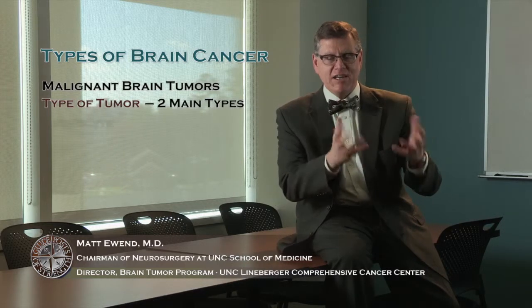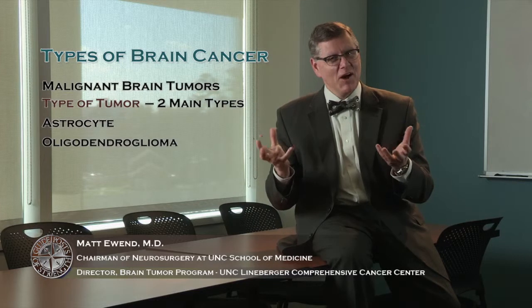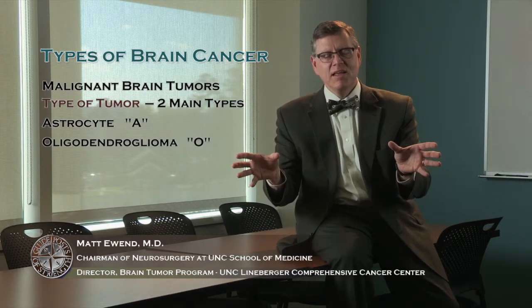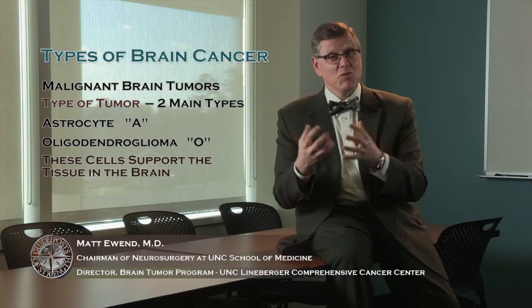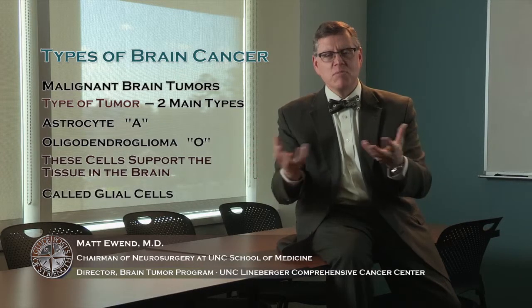The other important thing to know is the type of tumor. There are two main types that occur in the brain. The first are astrocytic tumors — from the astrocyte cells — and the other are oligodendroglial tumors. We frequently call these the A's and the O's. These two types of cells simply support the tissue in the brain. The most important cells of the brain are the neurons, but those neurons need help from other cells called the glia, and the astrocytes and oligodendrocytes are members of that glial family.